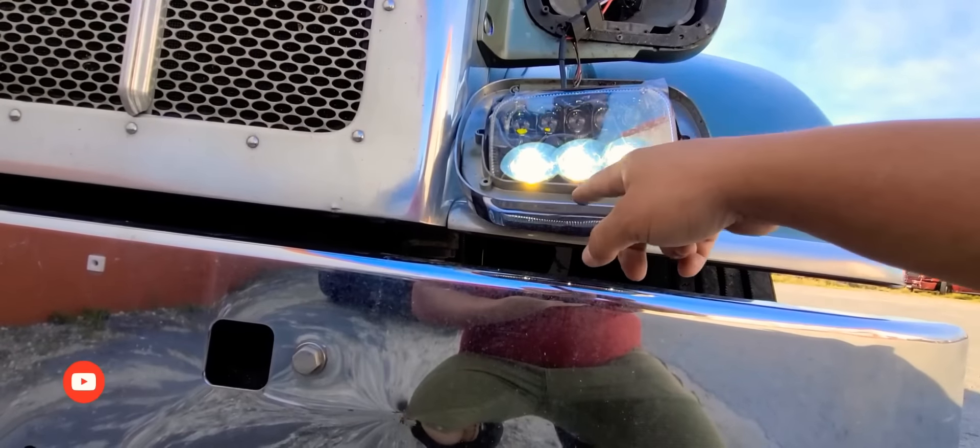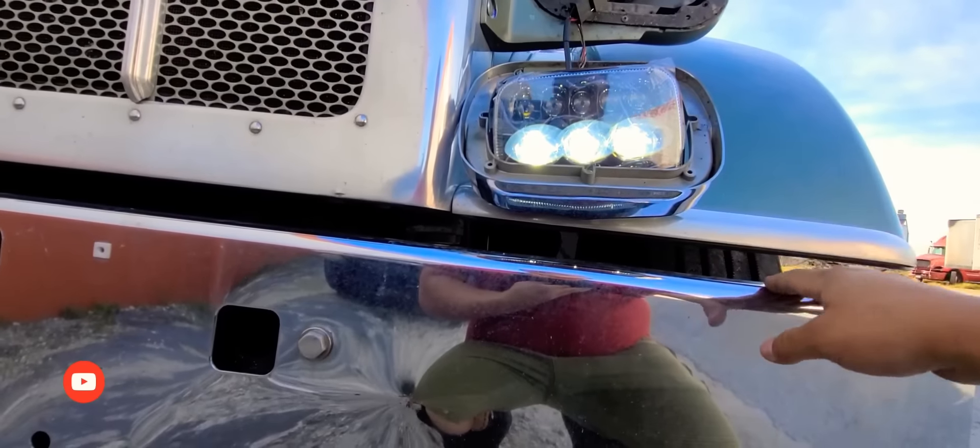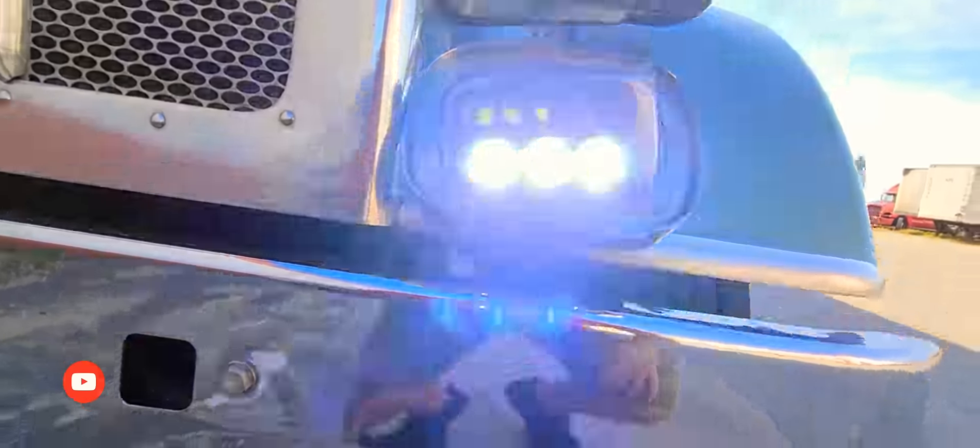So the top and the bottom are your high beam and the middle section is the low beam. I thought it was the other way around — I thought the low beam was on the top and bottom and the high beam was in the middle. But anyhow.